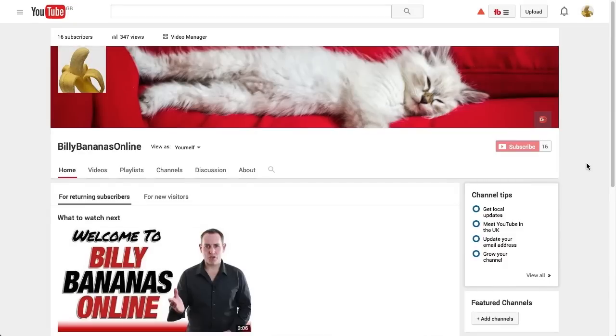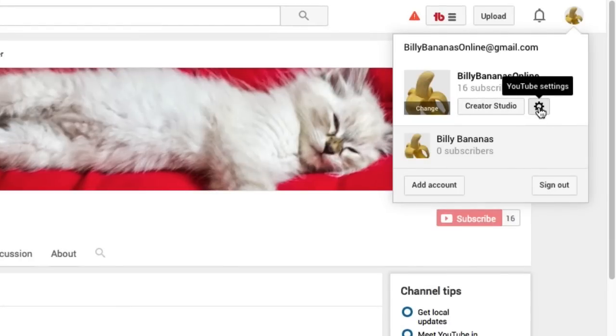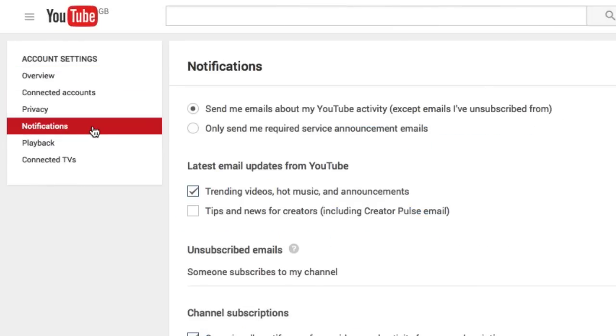Okay, to see if your notifications have been switched off, go up to the top, go to your little cog here — YouTube settings — and click on that. Then, on the left hand side, click on notifications.